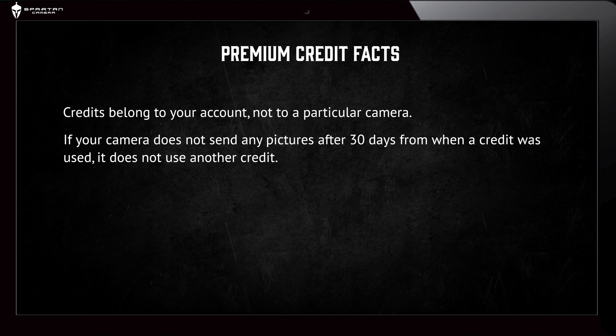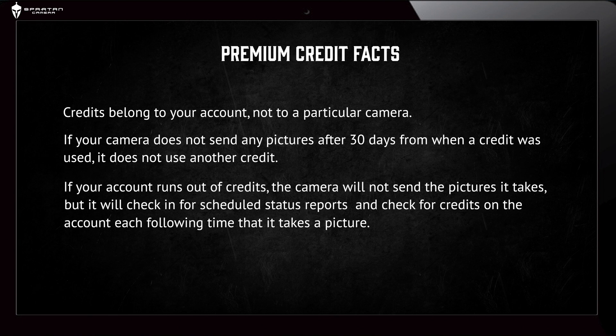If your camera does not send any pictures after 30 days from when a credit was used, it does not use another credit. If your account runs out of credits, the camera will not send the pictures it takes, but it will check in for scheduled status reports and check for credits on the account each following time it takes a picture.